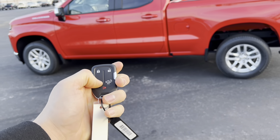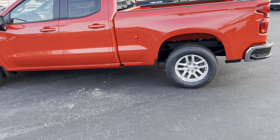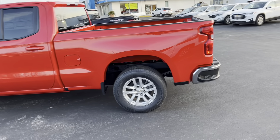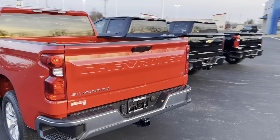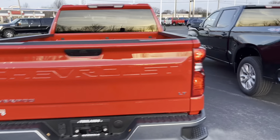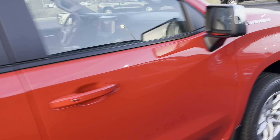Starting it off, you do have remote start — lock it twice, hold that little circle button at the bottom left for three to four seconds and it's going to start up. This truck does have your 2.7 liter turbocharged engine, really impressive engine. It is the LT All-Star, so you get the backup camera, towing capabilities, and really good fuel economy with that 2.7.